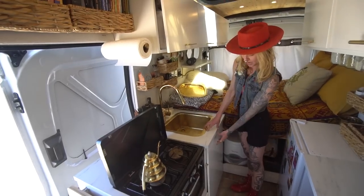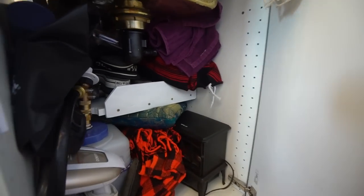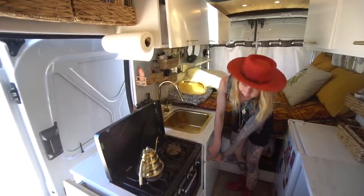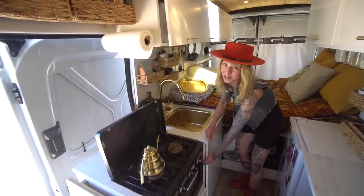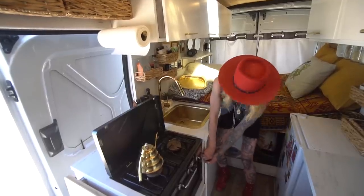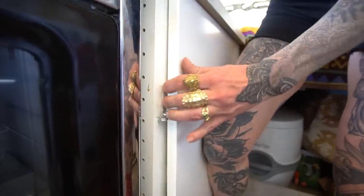Under here I have a little gray water tank, and it's also my shoe and beach blanket storage. My dad came up with this little system to keep it locked because I had installed child safety locks and they never opened when I needed them, so I ripped them all off — this will come flying open every time I drive. So now I just use a little screw to lock it in.